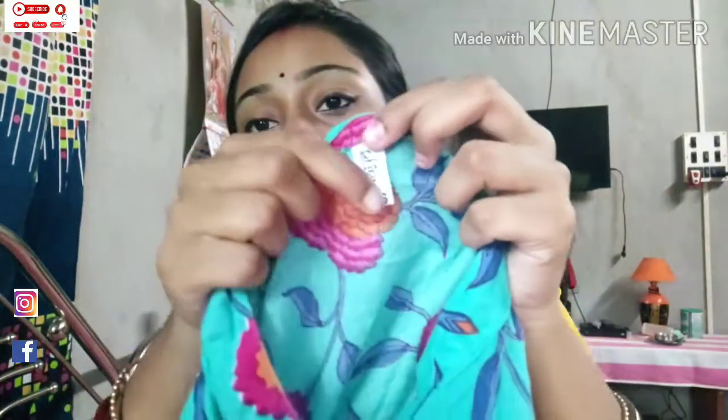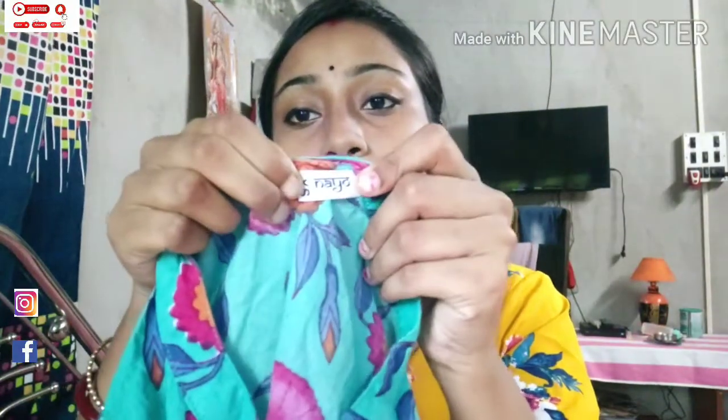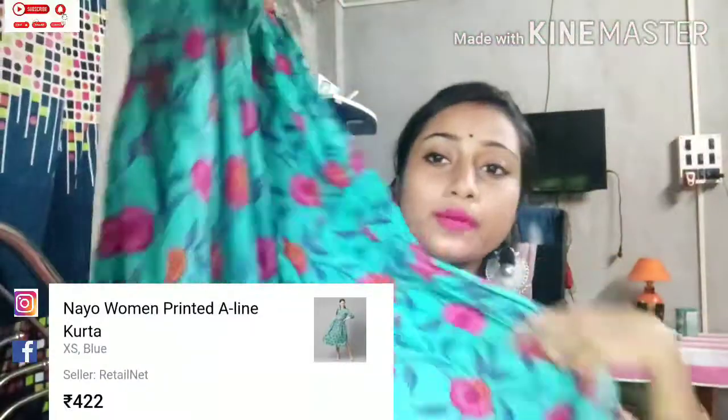The sleeve is also 3/4 sleeves with a very good design. The brand is Nayo. My size is extra small. I didn't get many color options — this was one color, but this color is very good and I liked it. This is an Anarkali kurti — you can go to college, office or a small event. If there are parties in school or college, it is very suitable. The price is ₹422 rupees, which is very affordable.